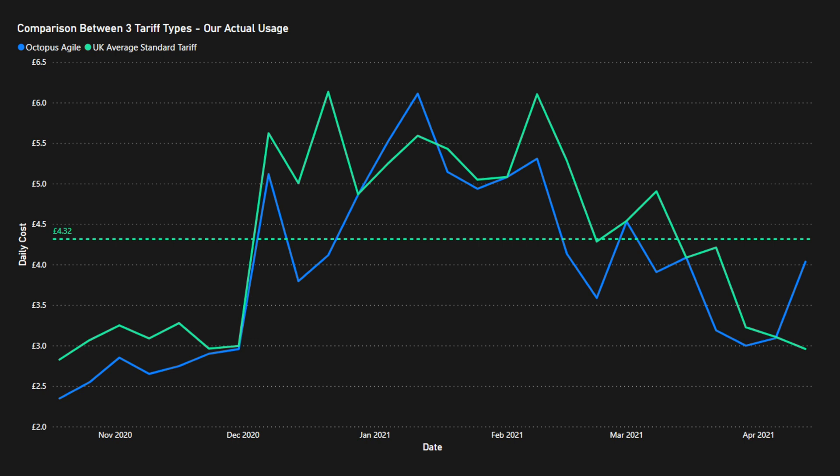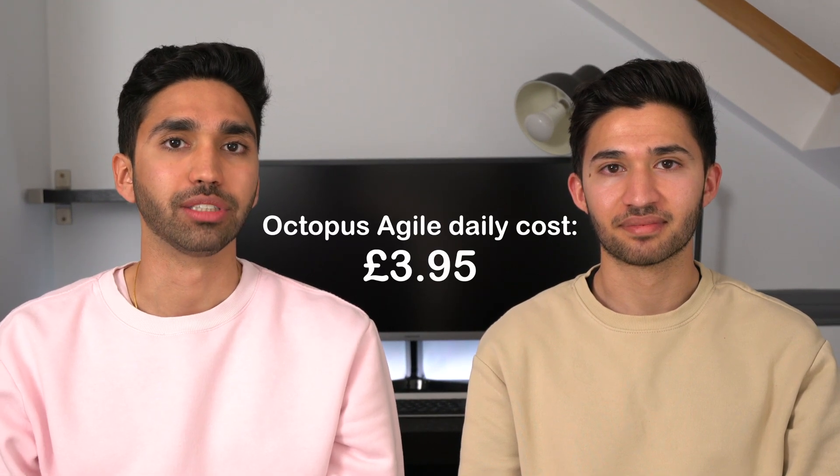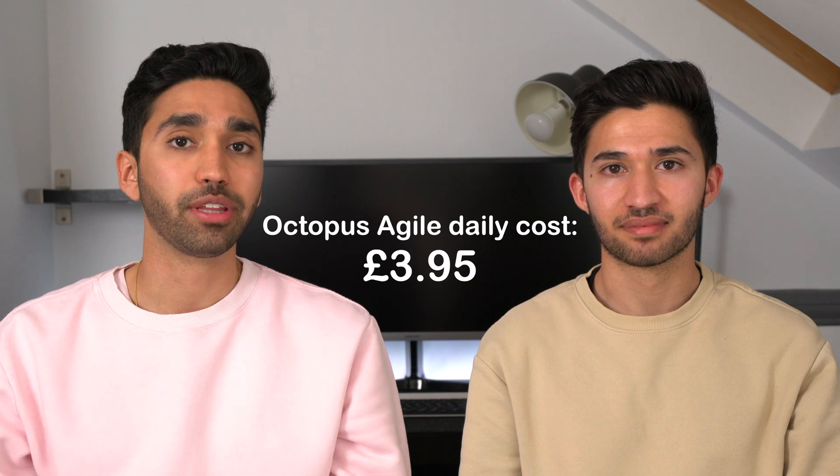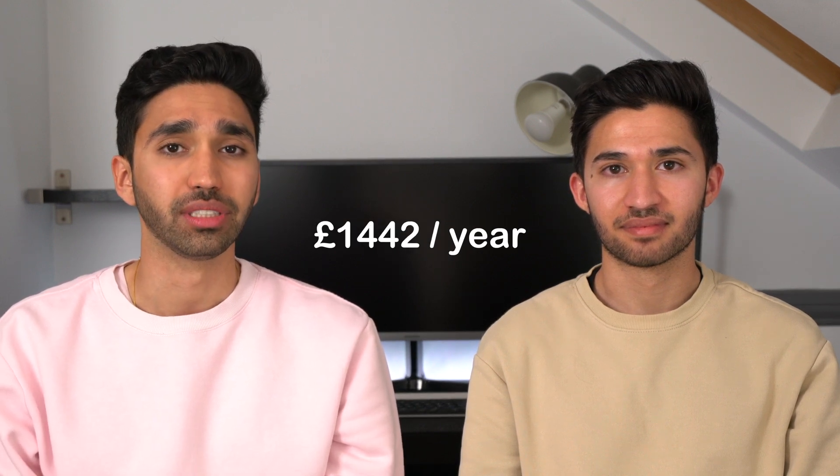Looking at Agile, our daily cost was generally lower than it would have been on the standard tariff, largely because we were optimizing usage for cheaper Agile time slots. Our average daily cost came to £3.95, which over a year would be £1,442 — not cheap, but a bit cheaper than the standard UK tariff.